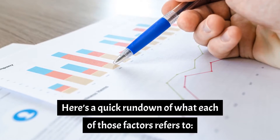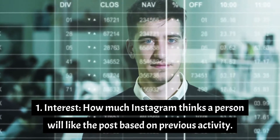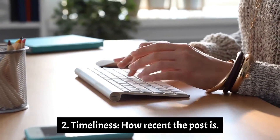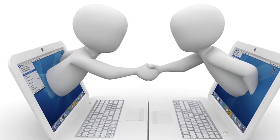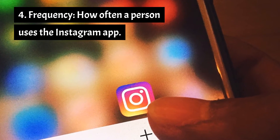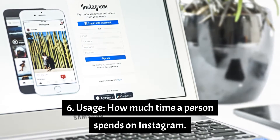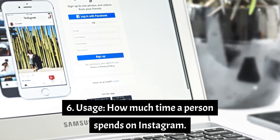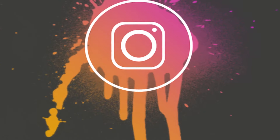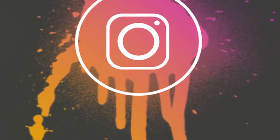Here's a quick rundown of what each of those factors refers to. 1. Interest: how much Instagram thinks a person will like the post based on previous activity. 2. Timeliness: how recent the post is. 3. Relationship: accounts a person engages with on a regular basis. 4. Frequency: how often a person uses the Instagram app. 5. Following: posts from the accounts a person follows. 6. Usage: how much time a person spends on Instagram. Instagram's algorithm aims to surface the best content for each individual user, so the best thing you can do is create high-quality content consistently.